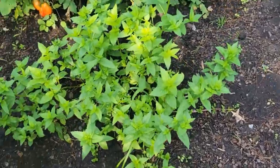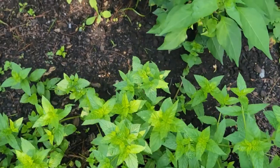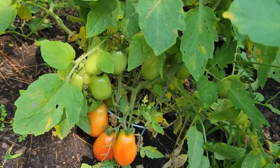This is the mint plant — it has grown very well. And here are some plum tomatoes; you can see some of them have ripened and we have some more yet to ripen.